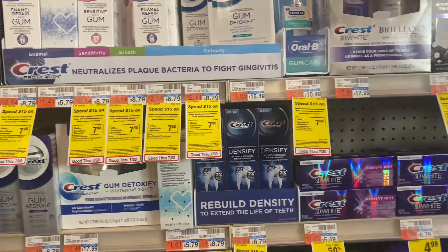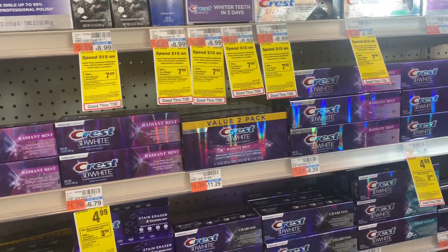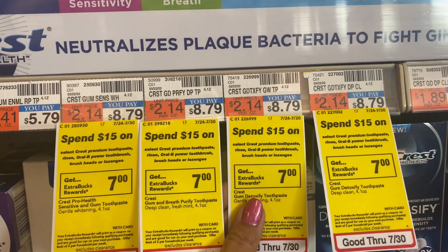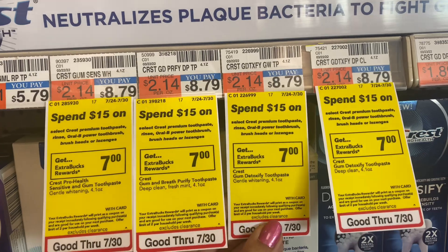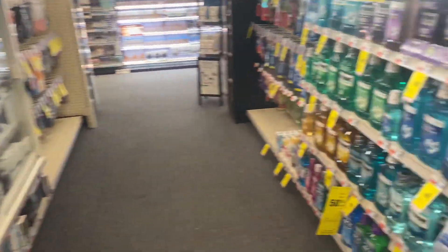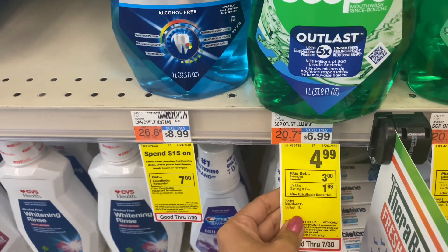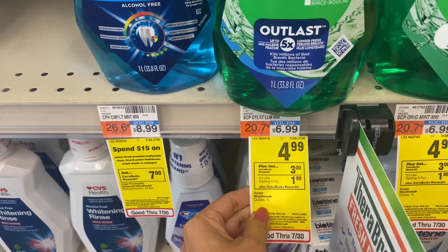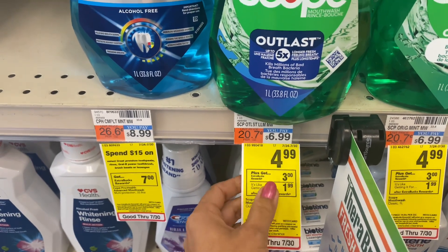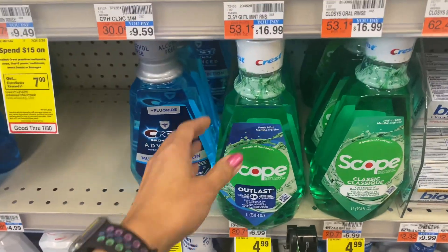There are two promotions going on. The first one: spend $15 on Crest and get back $7 ECB — that one has a limit of up to two times. The other promotion is on Scope mouthwash one liter: buy one and get back $3 ECB, and it's on sale for $4.99 each.